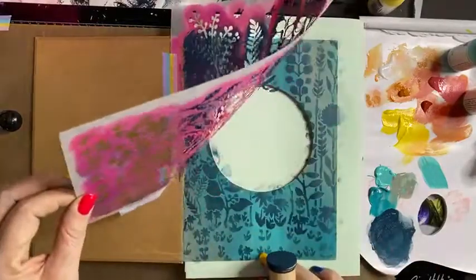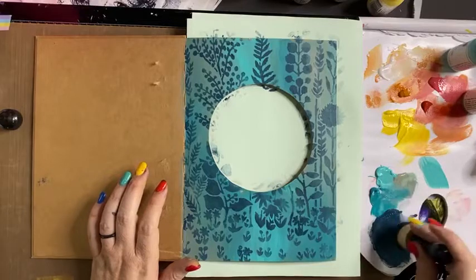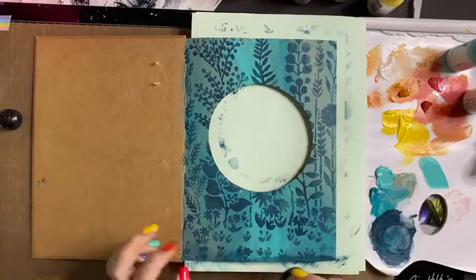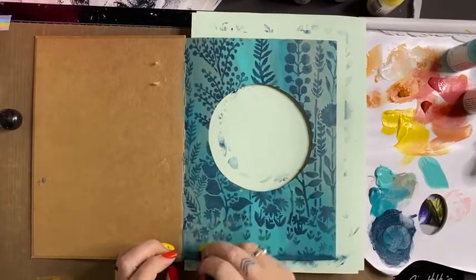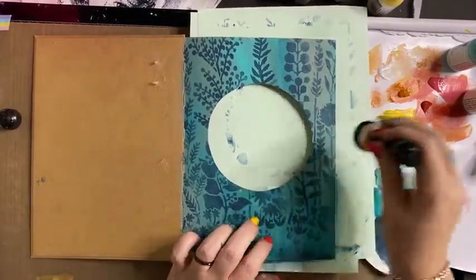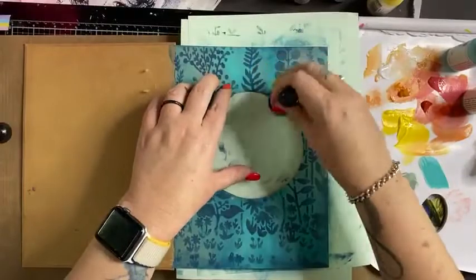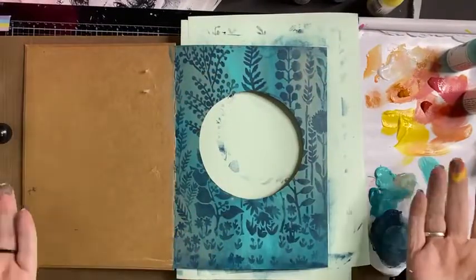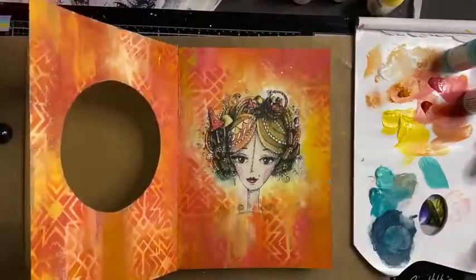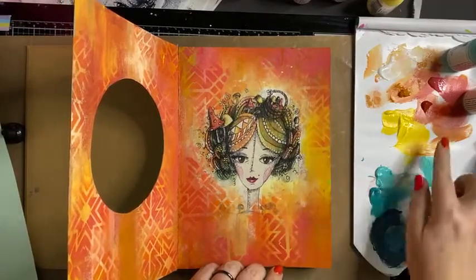Done! Now I'm going to take my sponge with a little bit of mixed color and just add a little shadow — just blending it in a little bit, a little dusting and polishing of paint on the edges. All right, I've got a little bit of paint overflow here — just going to fix that up.